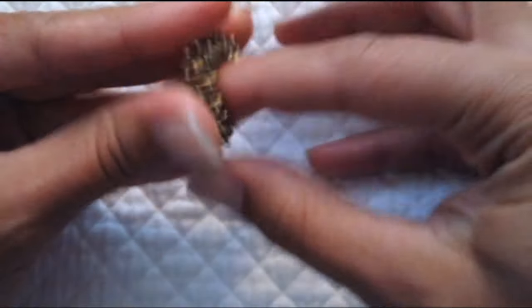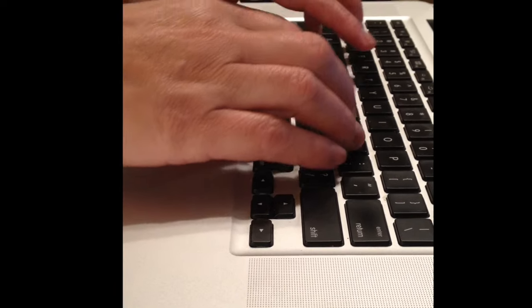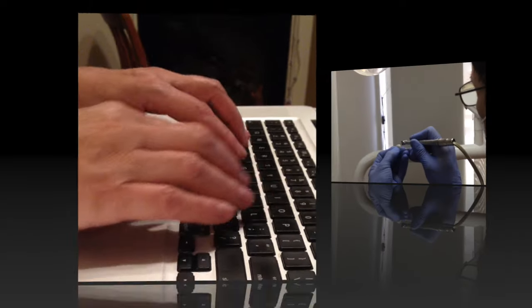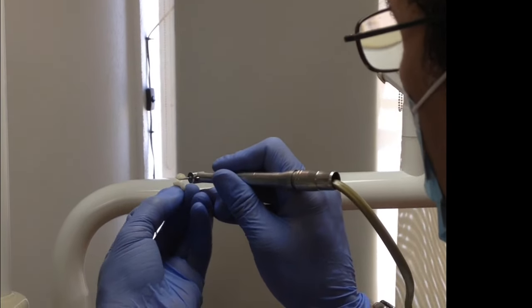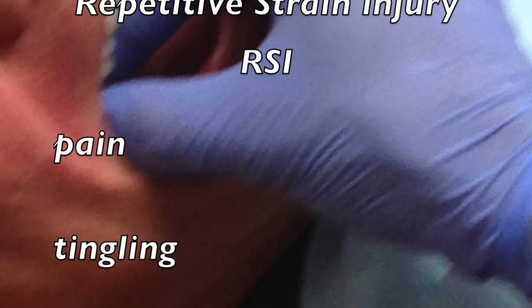Due to our modern lifestyle, our professions have become more specialized. Repetitive movement that comes with becoming an expert in one's field has narrowed our movements down to a continuous cycle of insistent activity with no reprieve. The results are what are called Repetitive Strain Injury, RSI.